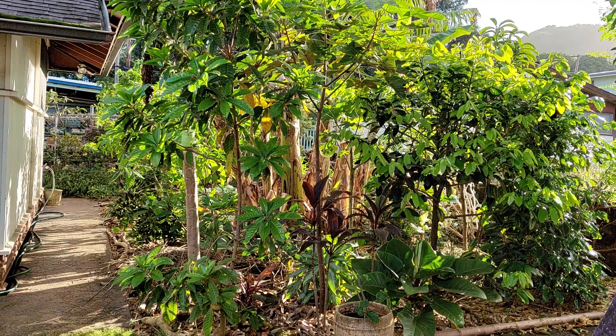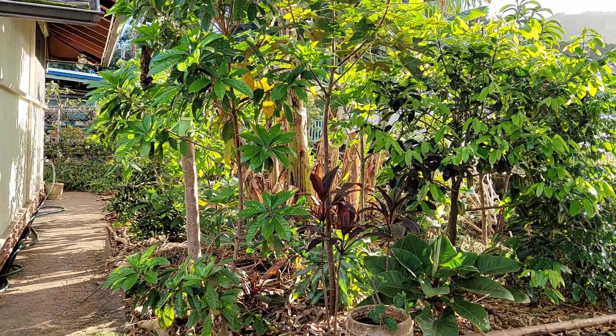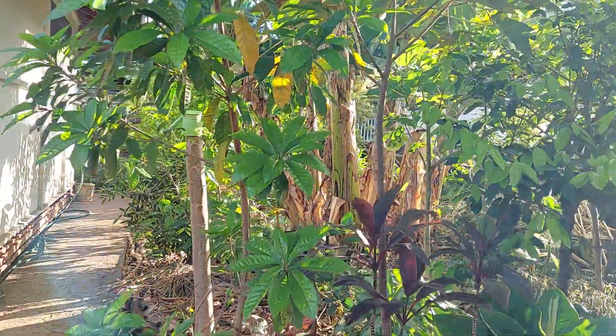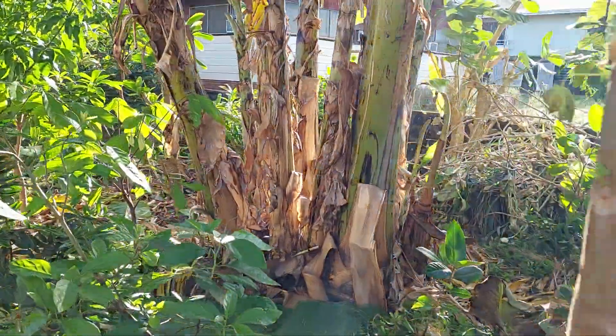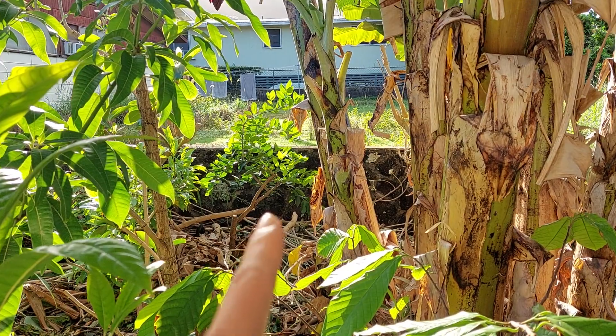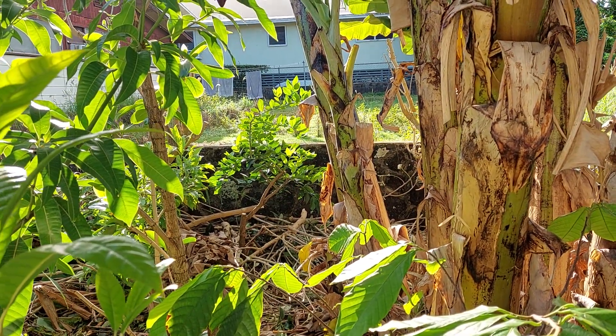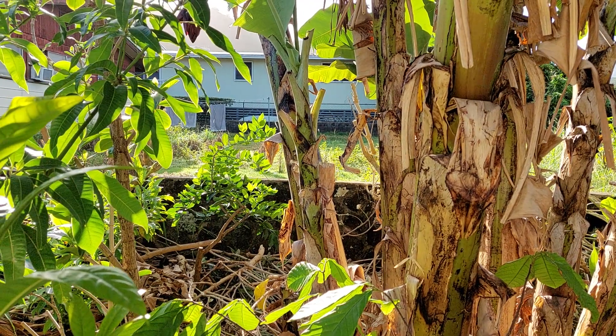Of all those different citrus, the Tahitian Lime was the only one that's given fruit — maybe less than ten fruit. I can show you that lime here, which I pruned back, and it stayed small for most of its life. It's flowered a bunch but dropped most of its fruit.